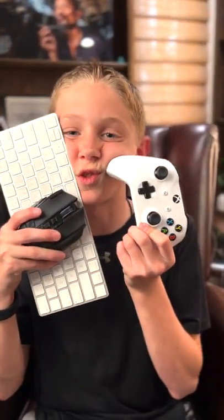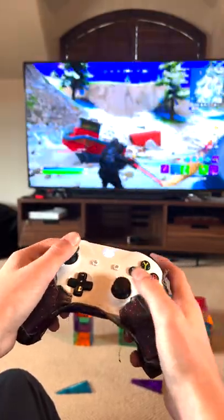Keyboard, controller — which one's better for Fortnite? Controllers are better for beginners because all of your buttons are grouped together.